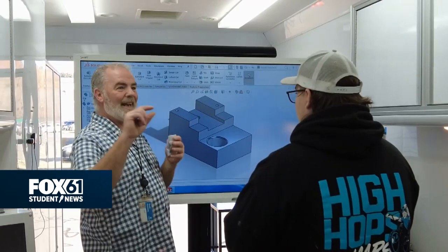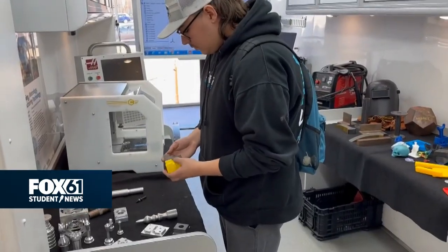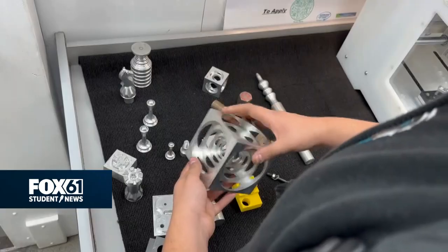I think the most interesting thing that I learned today in there was the CAD program. There are so many possibilities of what you can make — it's just endless — and I feel like that's something that I could use forever.